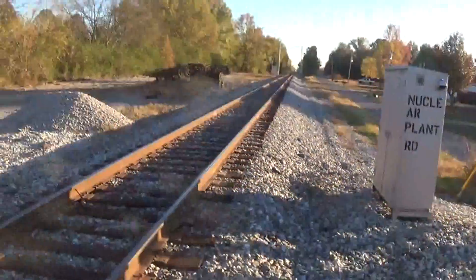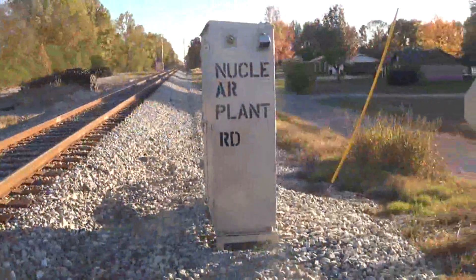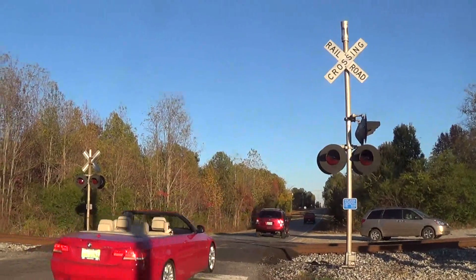This is on the CSX SNNA North Subdivision. That way is looking south towards Birmingham, Alabama through Decatur. That way is looking north towards Nashville, Tennessee. Right there is the relay case for Nuclear Plant Road, and there's a block signal and a high-and-wide defect detector down there. So yeah, that's Nuclear Plant Road in Tanner, Alabama — the only gateless crossing in Tanner. Over and out.